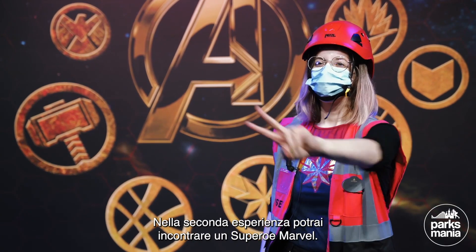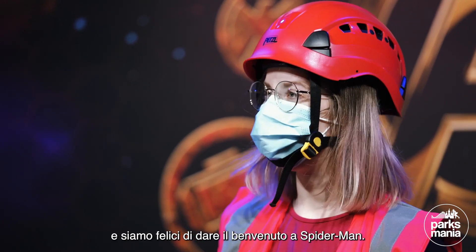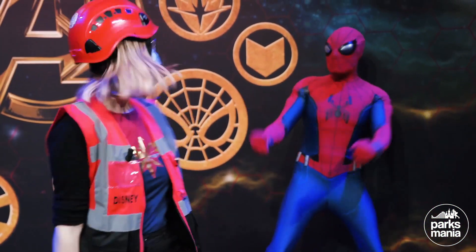The second experience is that our visitors will be able to meet a Marvel Superhero, and we are very happy to welcome here Spider-Man. Hey Spider-Man, it's so cool that you are here! Can we take a photo? That's great, thank you!